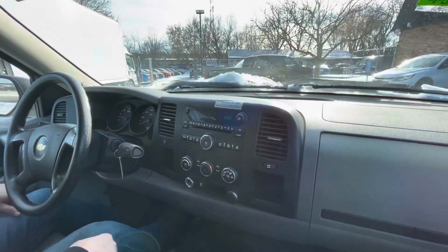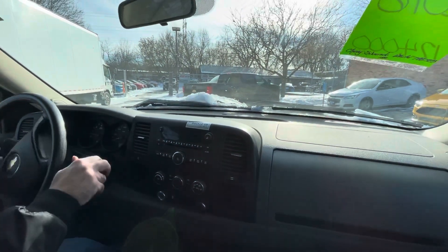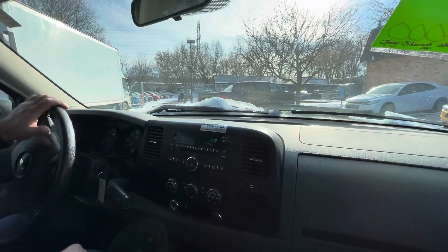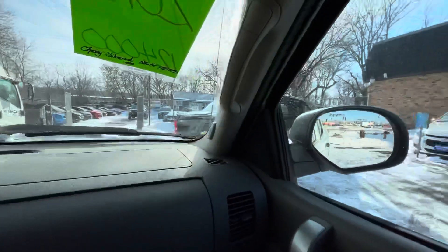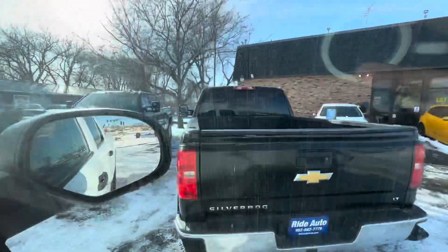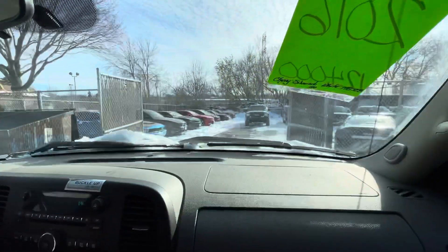Automatic transmission goes from gear to gear without any delays. We also have this other 2018 Silverado that just came in — the blue one is a heavy duty. Someone's going to pick that up. We just got that one GFC.